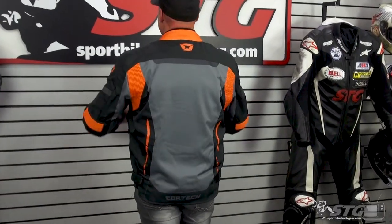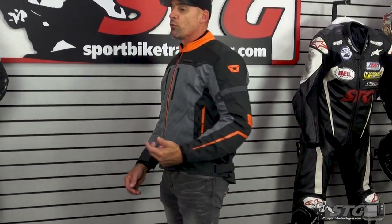This jacket includes a full sleeve, windproof, waterproof inner liner — I have that in the coat right now and it really doesn't take up a lot of volume. This coat is right for probably more of an entry-level, budget-type rider looking for a good quality textile jacket that does have the ability to be windproof and waterproof.